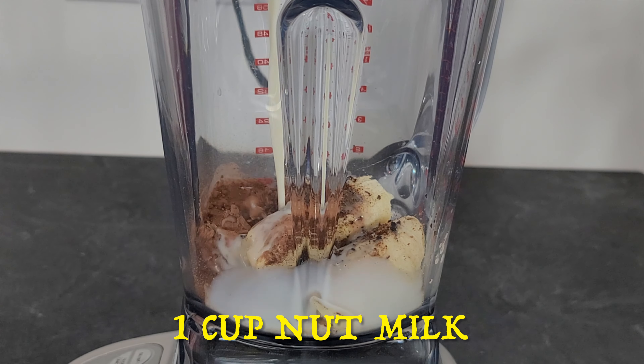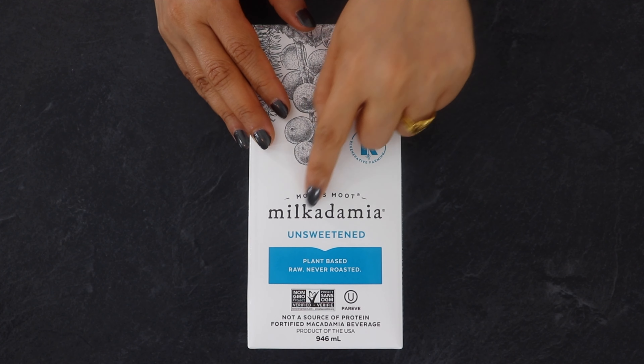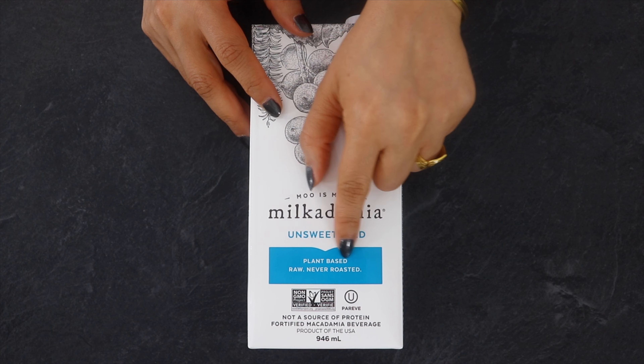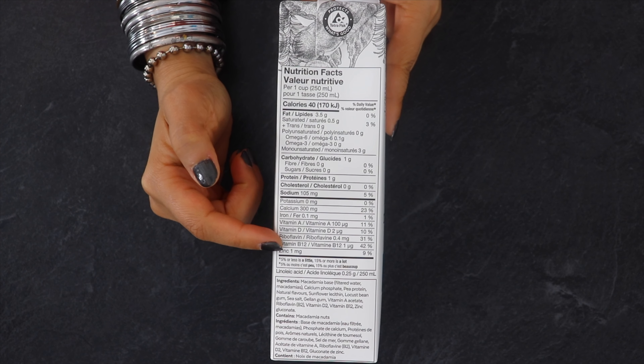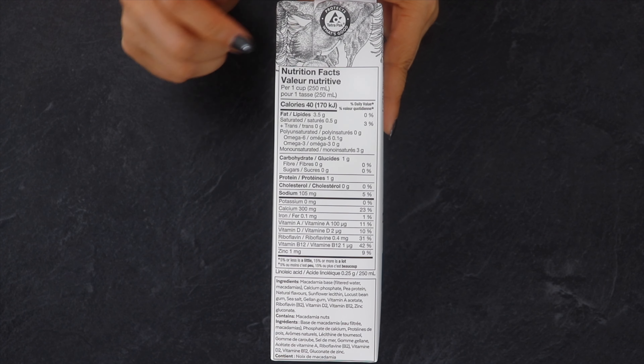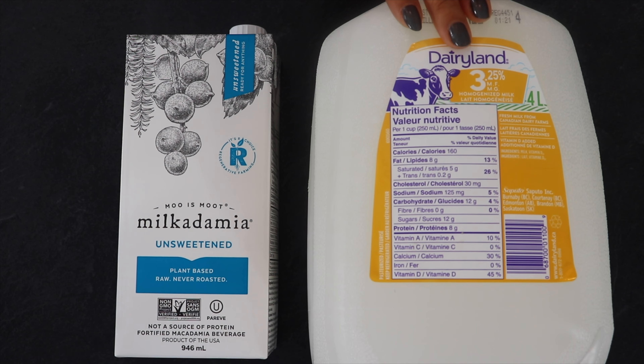Next I am adding 1 cup of macadamia nut milk. This milk is plant based, vegan, low in carbs, high in healthy fats, and is fortified with nutrients like vitamin D, B12, A, and calcium. If you are not vegan or not able to arrange a nut milk, then add regular skimmed milk instead.